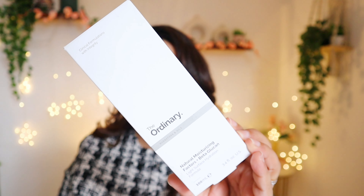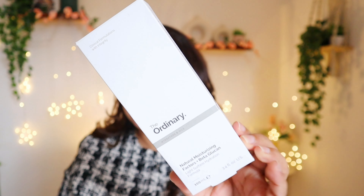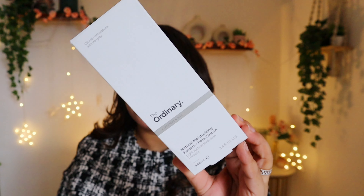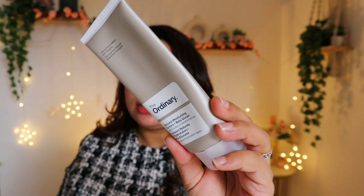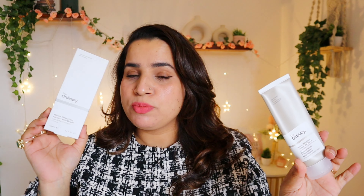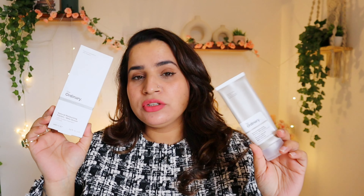Hello beautiful, welcome or welcome back. Today we are going to talk about this — The Ordinary Natural Moisturizing Factor and Beta-Glucan Moisturizer. This is how the outer packaging looks; almost all information is mentioned on it. This is the tube packaging, retailing for 1350 rupees for 100ml of product.